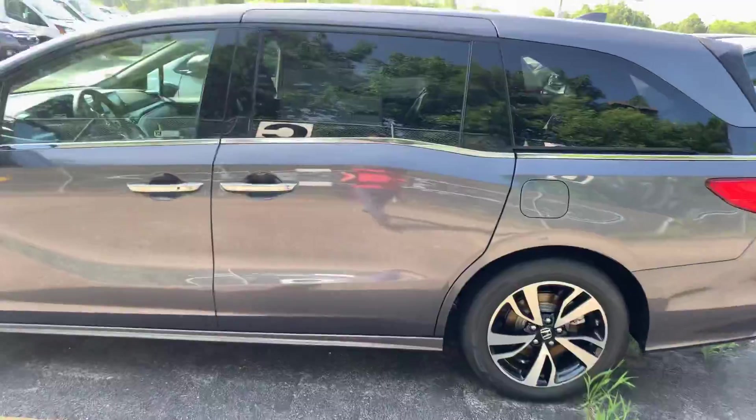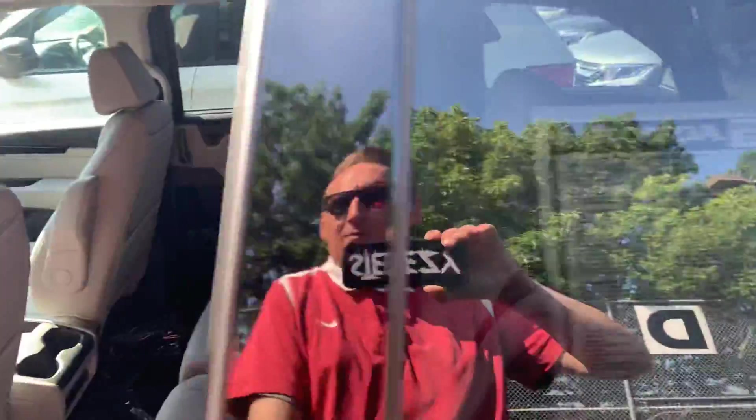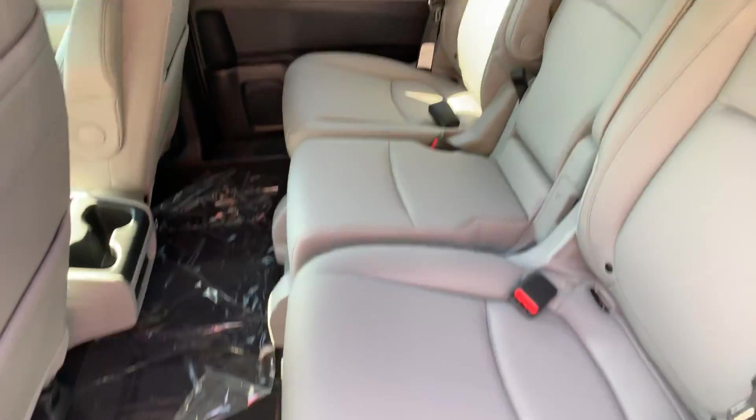This van is absolutely amazing. Take a look in the rear — this one just came off the truck. We're at our storage lot right now.